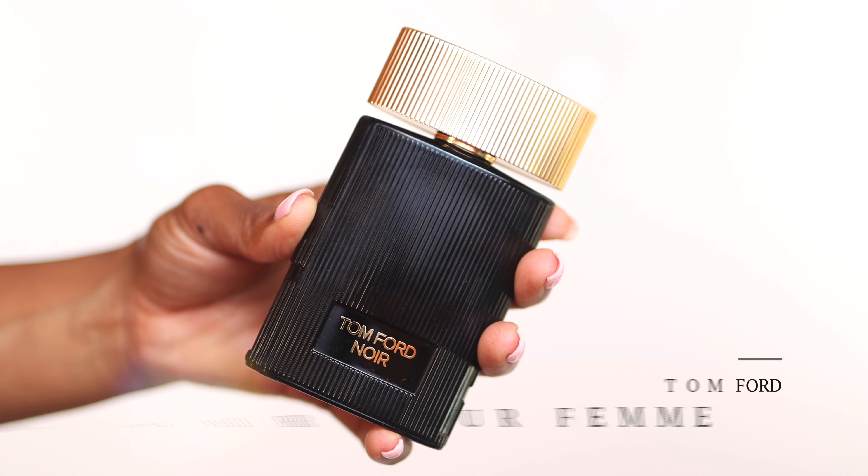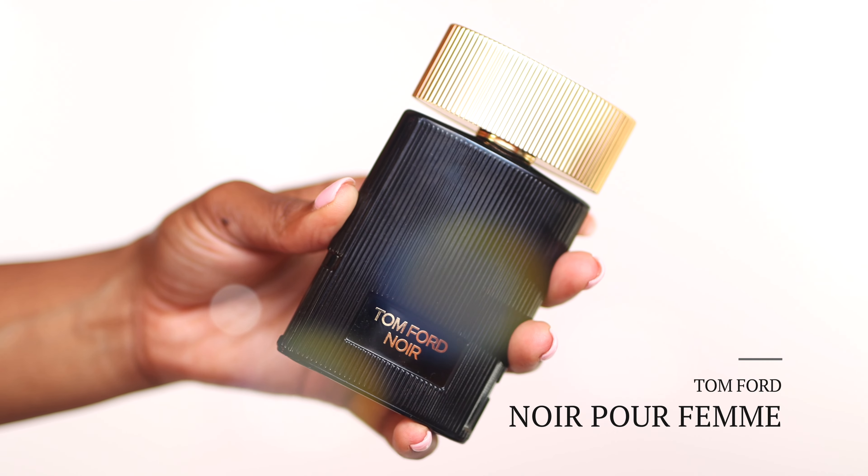The first one on this list is actually a Tom Ford fragrance. This is, I think, the third Tom Ford I've added to my collection, so I am coming around to some of his scents — but this one I absolutely adore. This is Noir Parfum, and to my understanding this one is being or has been discontinued and replaced with Noir Extreme. I prefer this one over that version because it just goes a little bit deeper and darker.